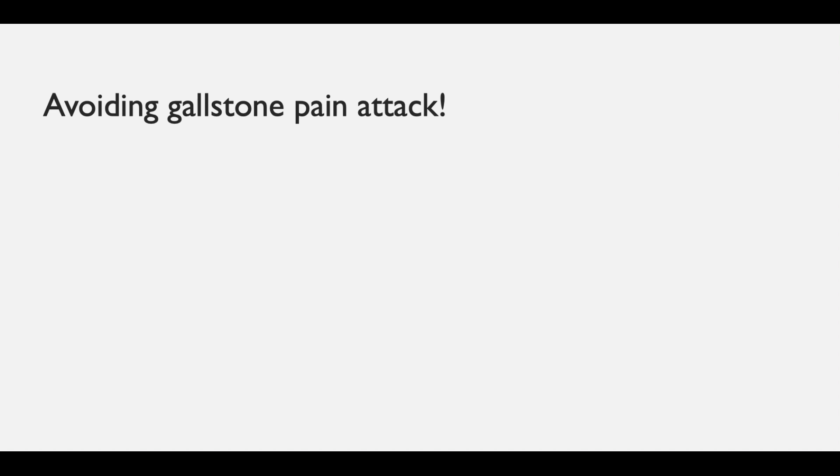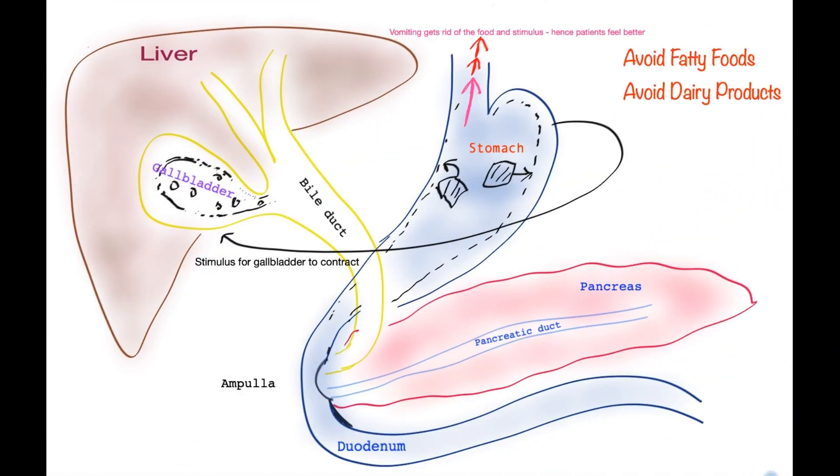Can we avoid having a gallstone pain attack? We can't totally avoid it, but the frequency of such attacks can be reduced. The arrival of food in the stomach causes a strong stimulus for the gallbladder to contract, and if it has stones, a stone can get stuck. If there is fat content, the stimulus is very strong. So those with gallstones are best advised to avoid fatty food and dairy products. If patients vomit the food out, that removes the stimulus and the pain often improves.